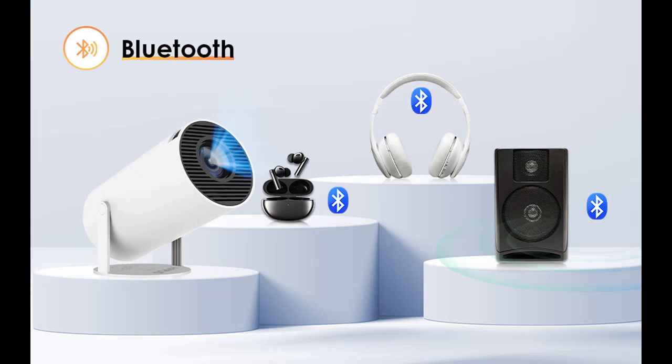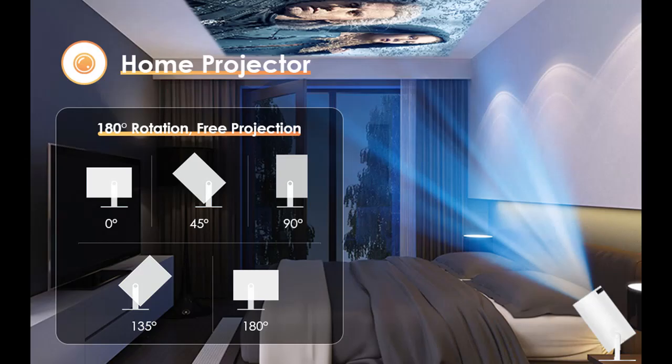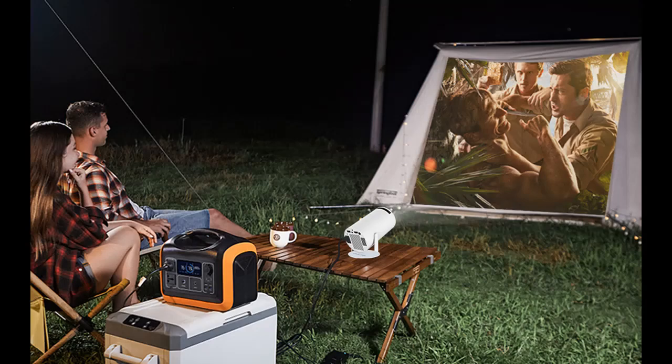9000 lumen and Full HD 1080p supported. The native resolution of the projector is 1920x720p and supports Full HD 1080p, 9000 lumens, 120 ANSI brightness, bringing you the best video experience in a dim environment.